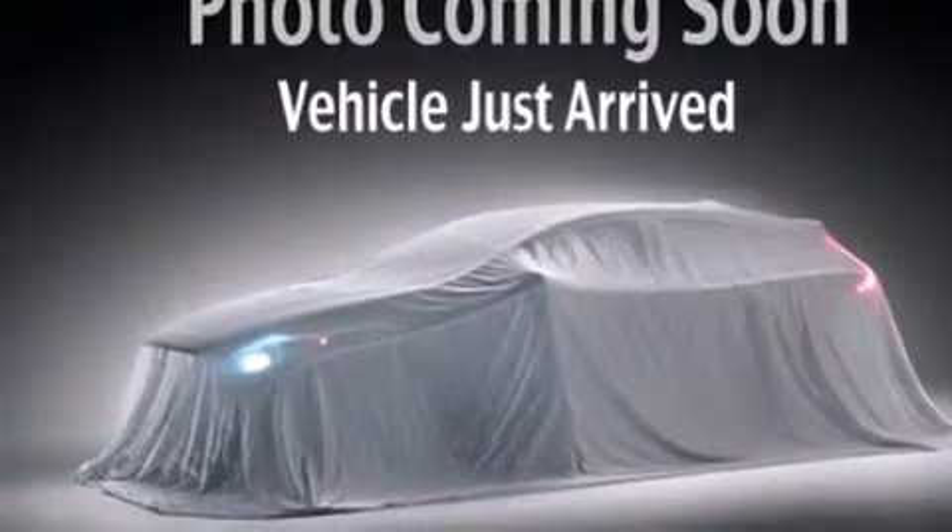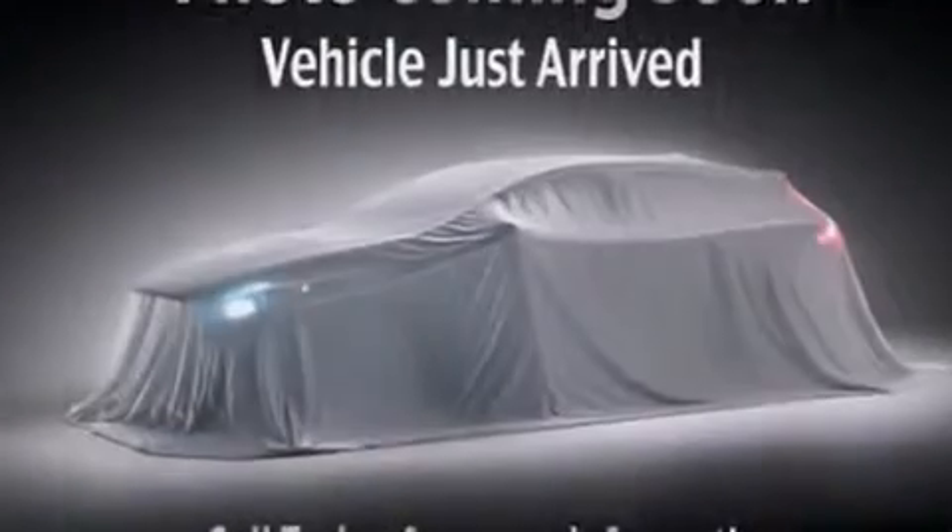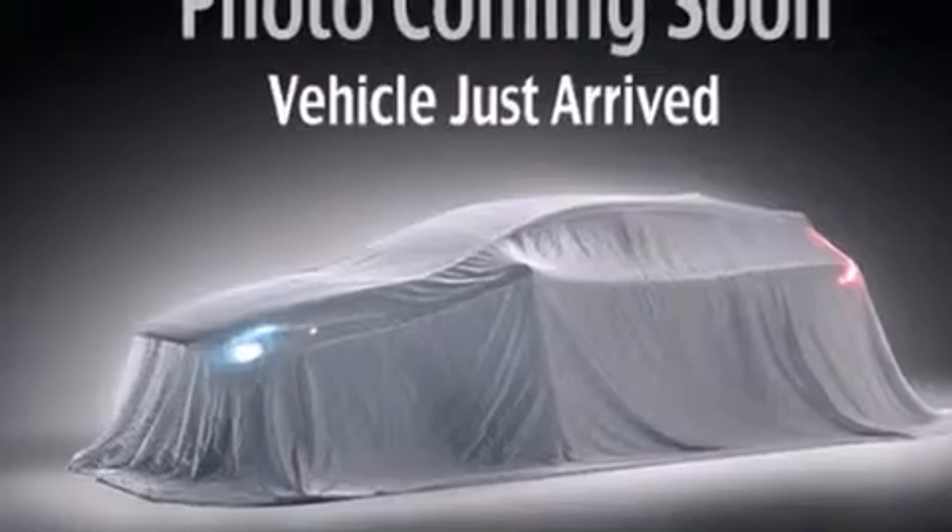Its top features include a multi-link rear suspension, skid plates, and traction control and stability control systems.